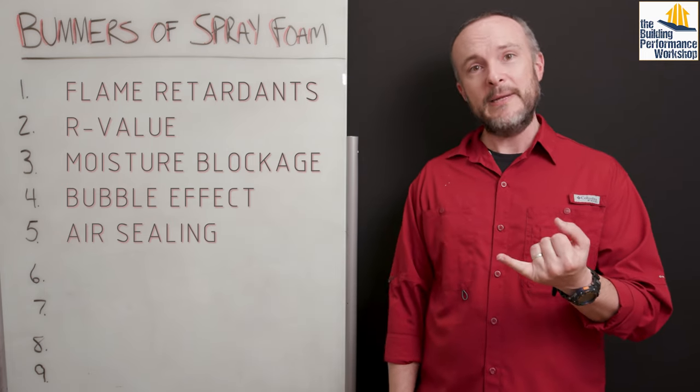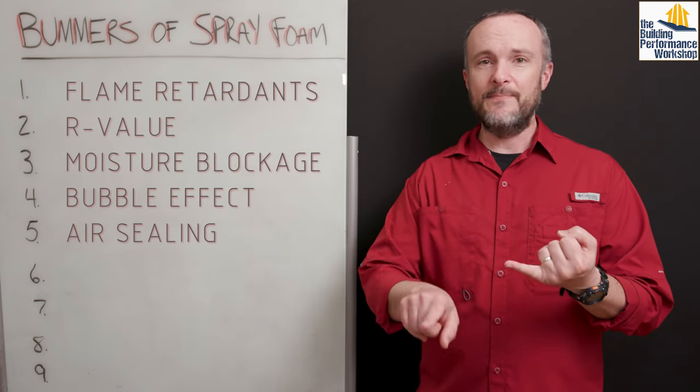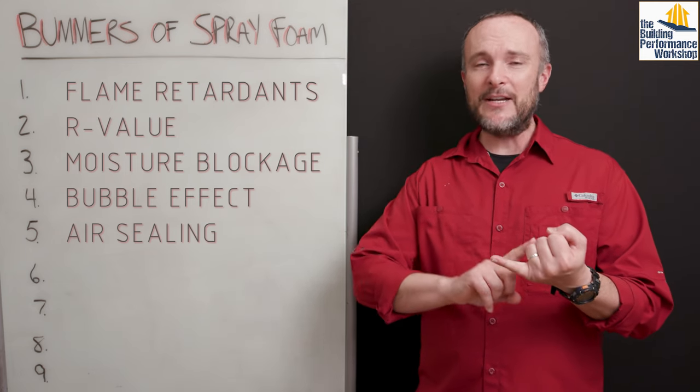You need to do something like an integrated WRB on the outside that's taped — like Zip System, Force Field, Adhero, or a liquid-applied layer on top of your sheathing. You should also consider an interior air barrier. The air tightness is incredibly important for keeping out bugs — we have never sprayed for bugs in this home — as well as noise control. We're built five minutes from the busiest airport in the world and you can't hear any planes. Temperature control, humidity control — all of these things go with air tightness, which you simply cannot depend on spray foam to deliver.